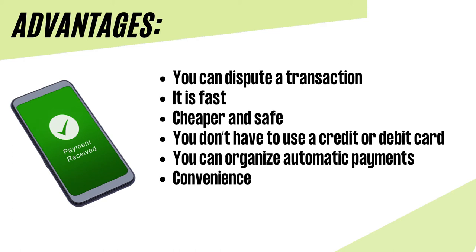EFT is cheaper and safer — traditional money transfer is more expensive because of bank fees charged, and EFT eliminates chances of losing money through fraud. You don't have to use a credit or debit card; you can pay directly from your phone or via electronic check conversion. You can organize automatic payments for monthly subscriptions, allowing businesses to bill money directly from your account. There is no hold on your funds, so you do not have to wait for money to clear. And for convenience, you can transfer money anywhere, anytime without walking to the bank.